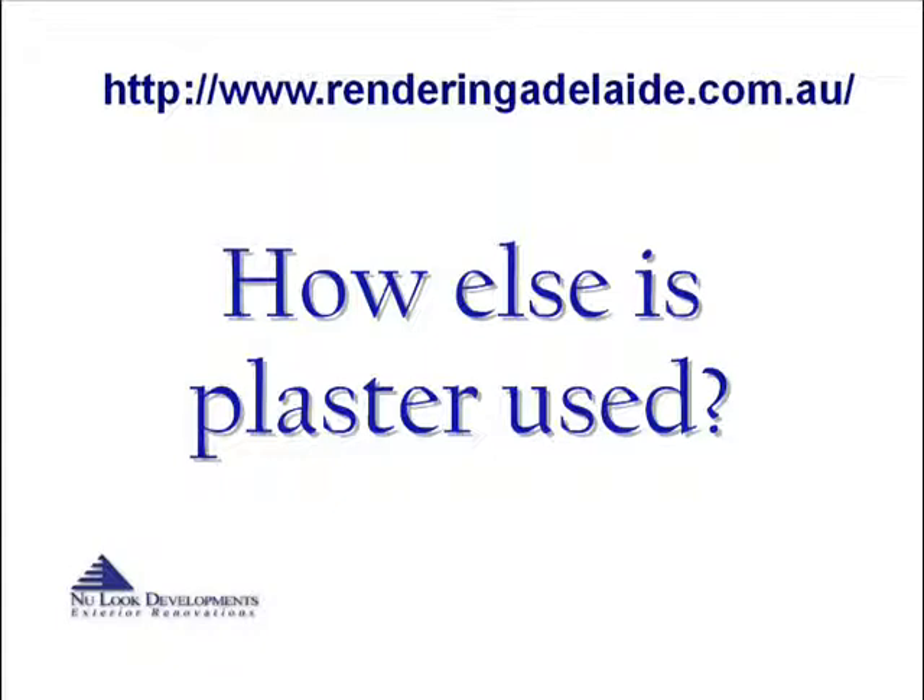Now that you have learned a bit more about how plaster is installed, its benefits, and the different types, you may wonder how else plaster is used besides the traditional methods of putting it on the wall. Many ceilings are created with plasterboard as well. For example, a decorative rose ceiling requires the use of plasterboard.